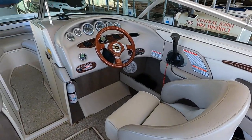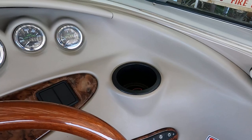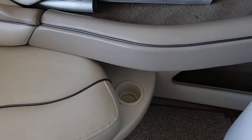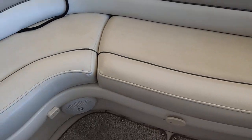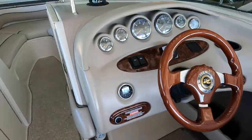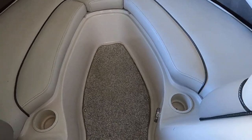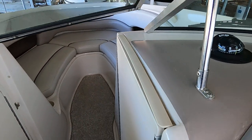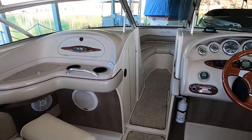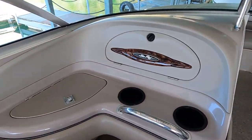We've got a Bimini top overhead — it's stored in the boot today. There are cup holders throughout: one by the driver, two by the passenger seat, two by the rear bench seat, and two up in the bow — seven total.